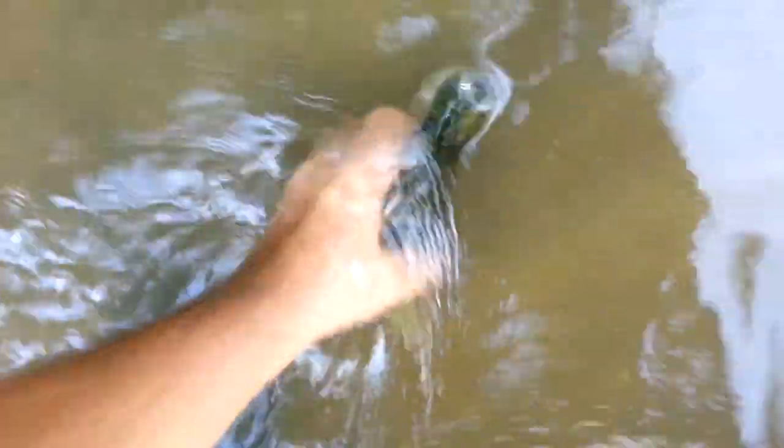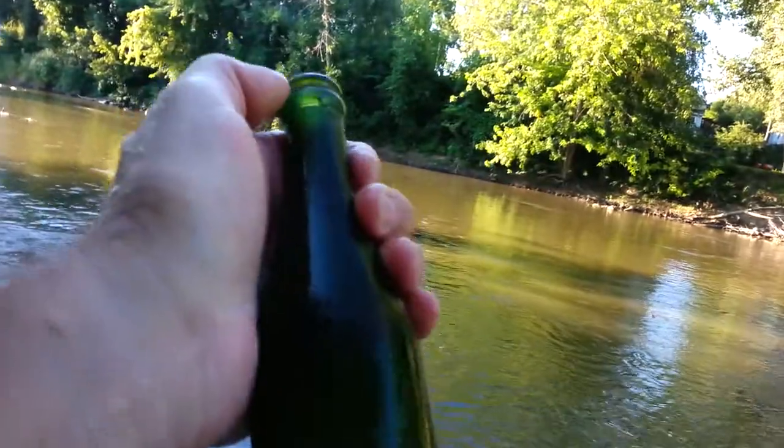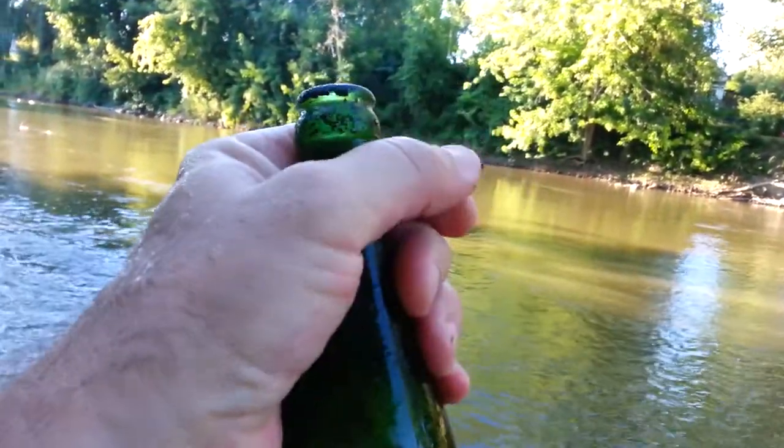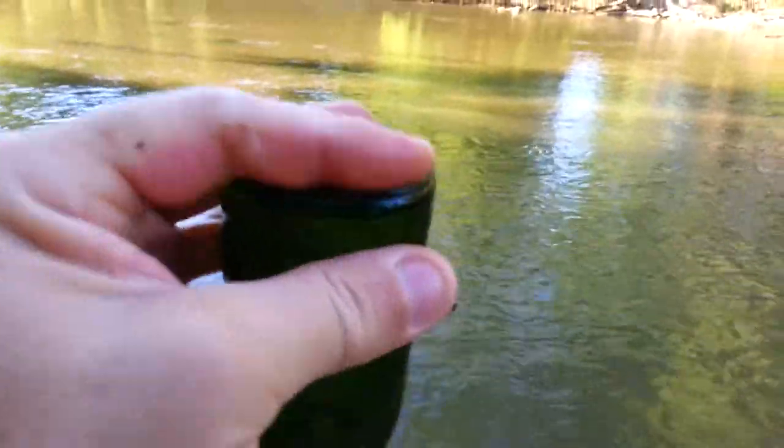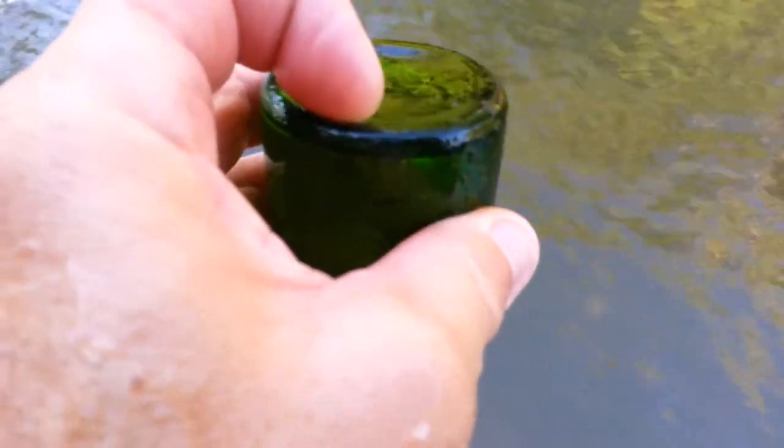That's green. Crayfish keep trying to crawl in my shoe. I think it's green — not sure. That would have been maybe an old beer bottle or something. Trying to clean off the bottom a little. Not sure — it's kind of faded from being in the river. Looks like it says '56.'